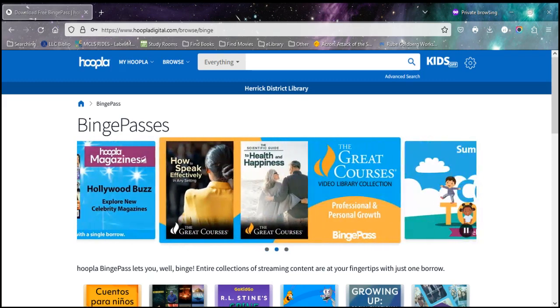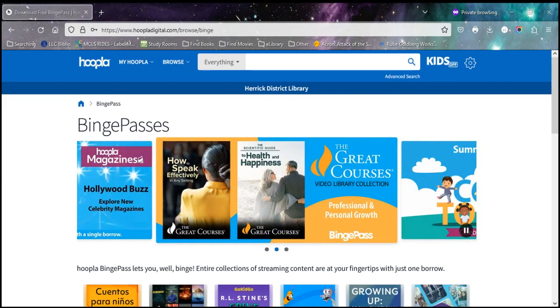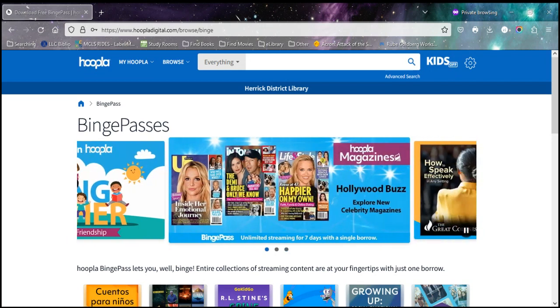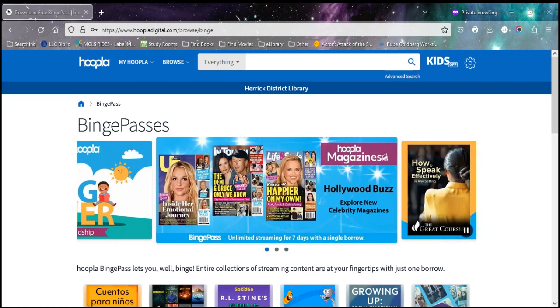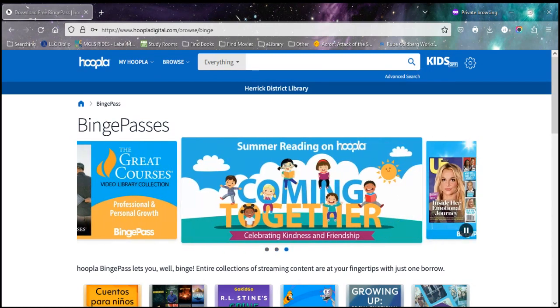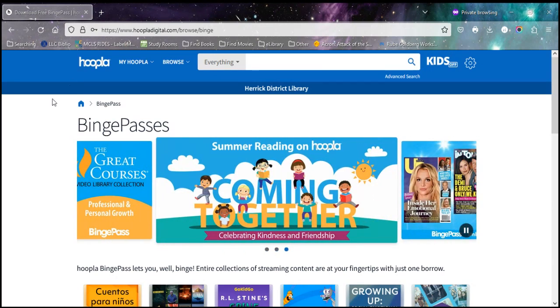Hello and welcome to another Herrick District Library video. Today we're going to go over binge passes in Hoopla. Once you have a Hoopla account, one of the things you have access to are what they call binge passes. This is an ever-growing collection, so stop back frequently to check for more options.